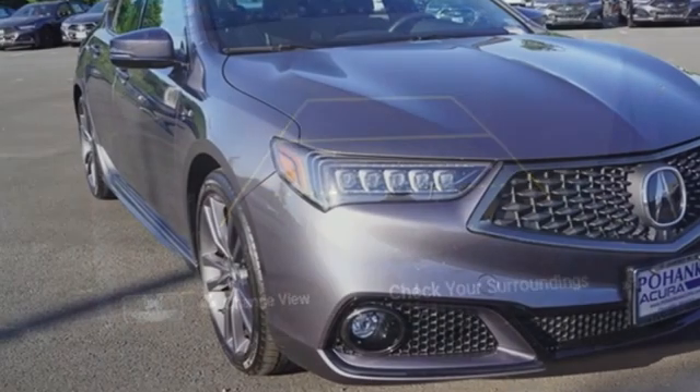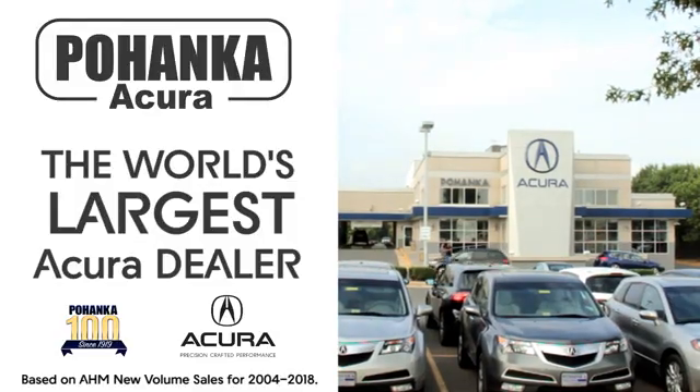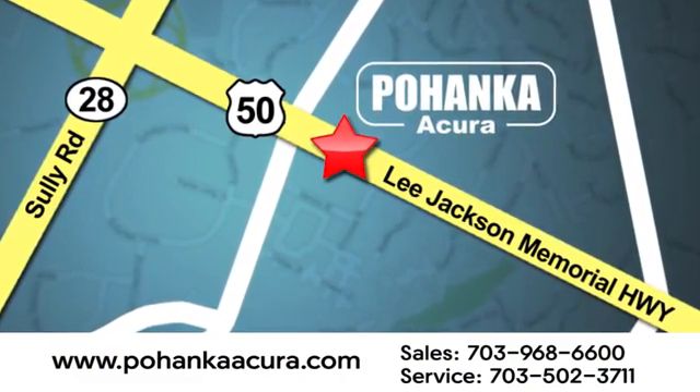Luxury performance Acura. Stop in for a test drive and make it yours today. Pohanka Acura is a great place to buy a car. We're conveniently located at 13911 Lee Jackson Memorial Highway, Route 50 in Chantilly.